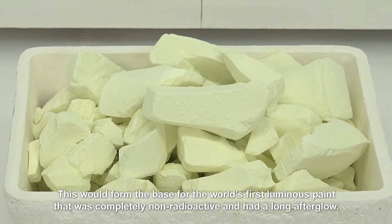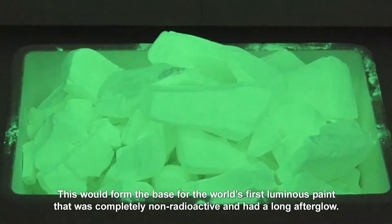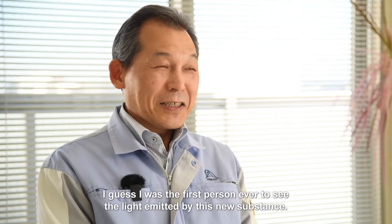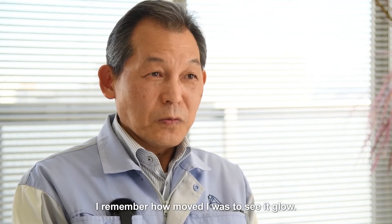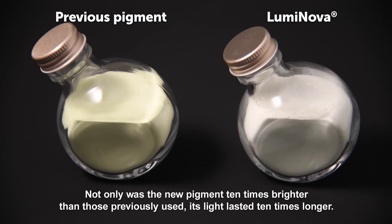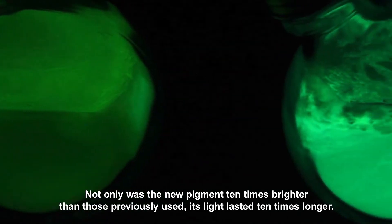This would form the base for the world's first luminous paint that was completely non-radioactive and had a long afterglow. I guess I was the first person ever to see the light emitted by this new substance — I remember how moved I was to see it glow. Not only was the new pigment 10 times brighter than those previously used, its light also lasted 10 times longer.